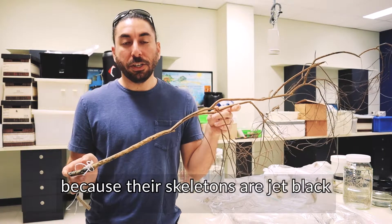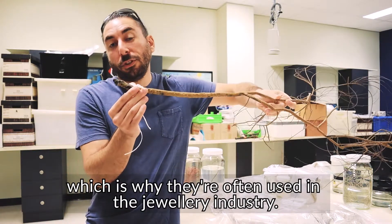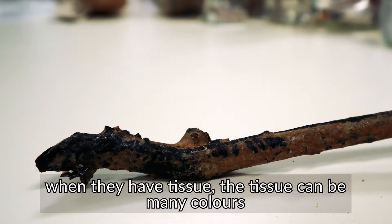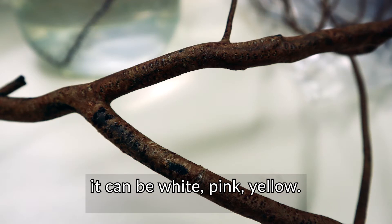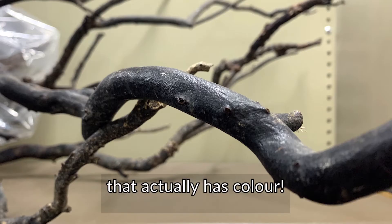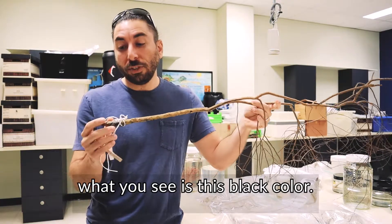Black corals are called black corals because their skeletons are jet black, which is why they're often used in the jewelry industry. But when they're alive and have tissue, the tissue could be many colors — it could be white, pink, or yellow. So people are often confused when we call something a black coral that actually has color. But when the coral dies or you remove the tissue, what you see is this black color.